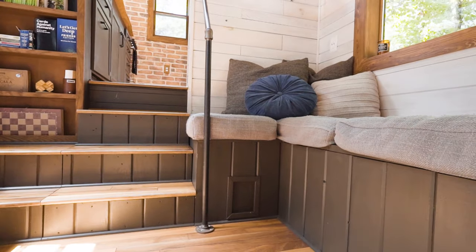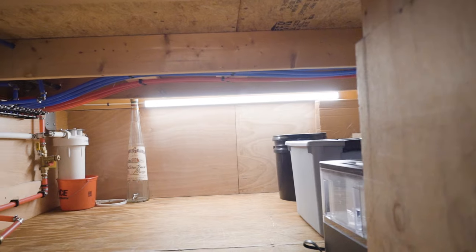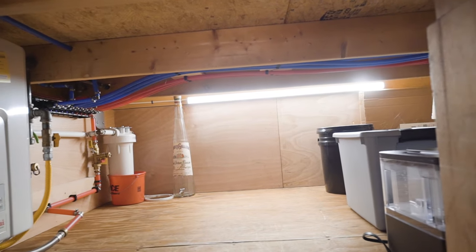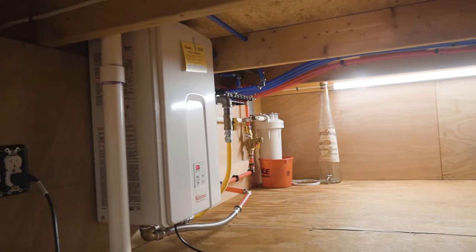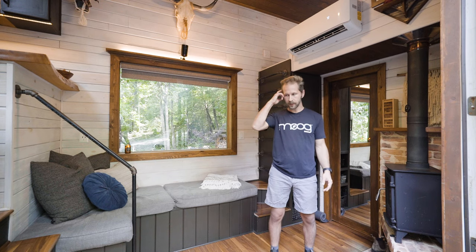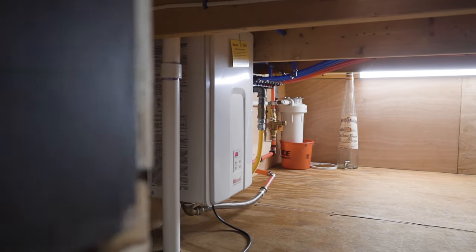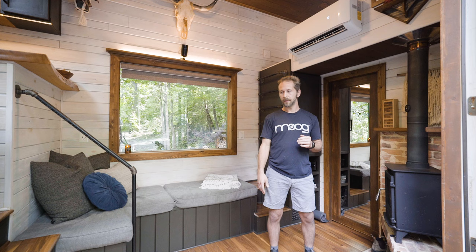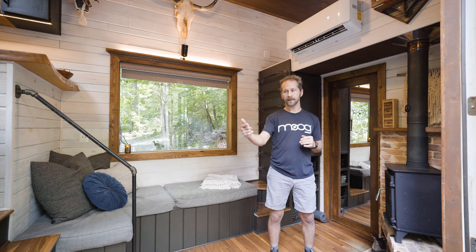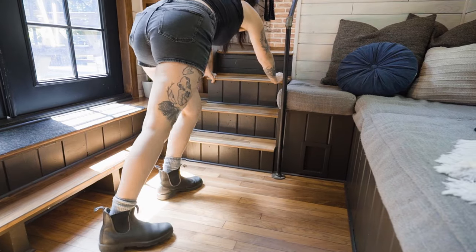Under there we have a water manifold — our water intake comes in through there, goes to a whole-house filtration system, and then to the water manifold that separates the hot and cold water to the kitchen, bathroom, and outside. It's called a Hanrong setup where everything has its own line from the manifold. We also have a propane water heater that lives underneath and vents to the outside. We used as much propane as we could to keep a low electric threshold.